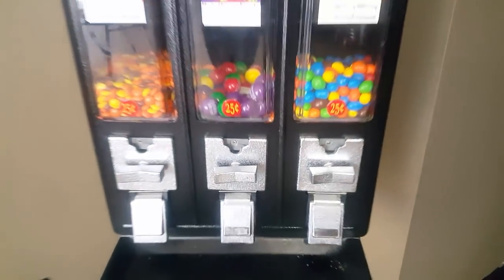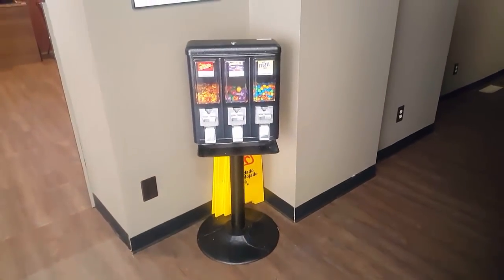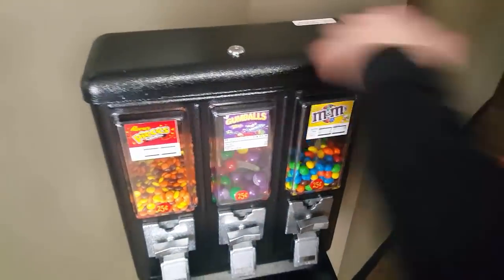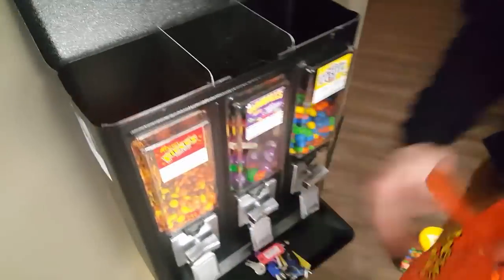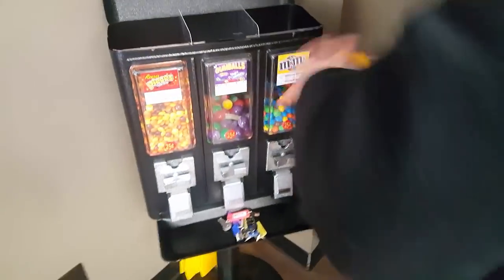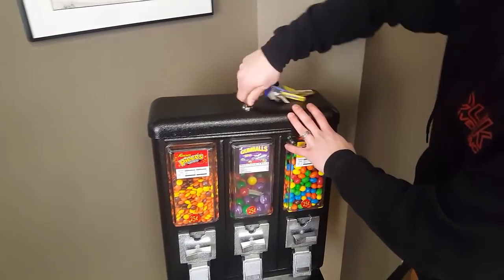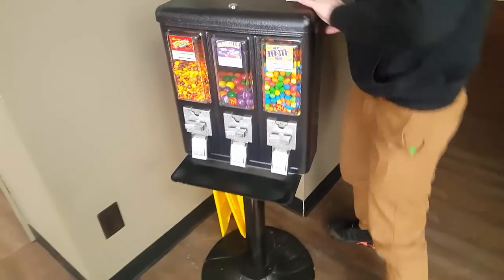We're gonna start things off in a barbecue restaurant. With restaurants, I've noticed that chocolate does very well in them, as opposed to doing something like Reese's Pieces and Skittles. I don't have this down to a science or anything, but it's just something that I've kind of observed.